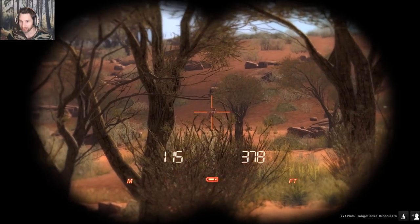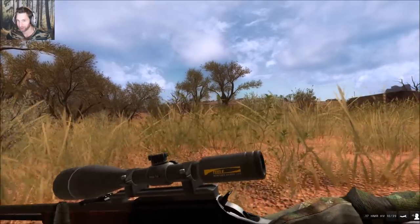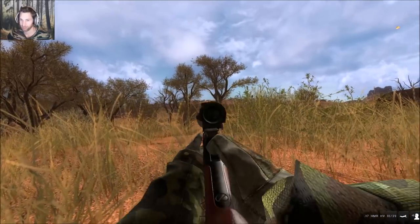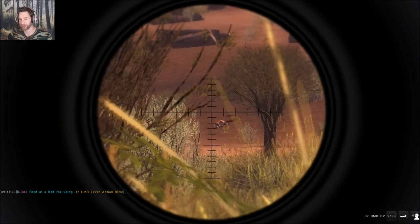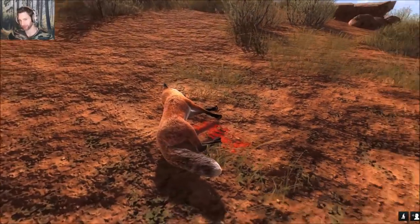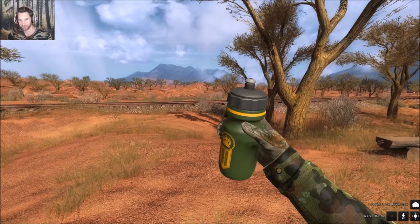All right, we just found our fox that spooked us before - right there, and it's a female. She is 116 meters out so the 17 HMR should shoot pretty much exactly where we want to hit, if we can get an opening and not be in this thick grass. Perfect shot - dropped that fox at about 115 meters. Nice double lung shot. She scores 15.329, so medium-sized fox.